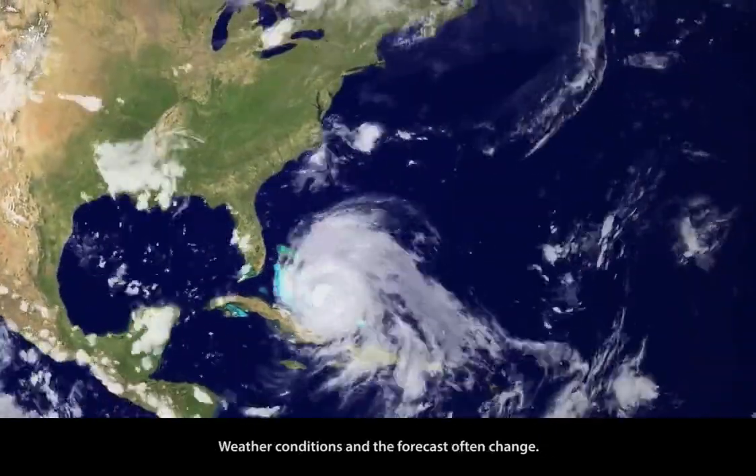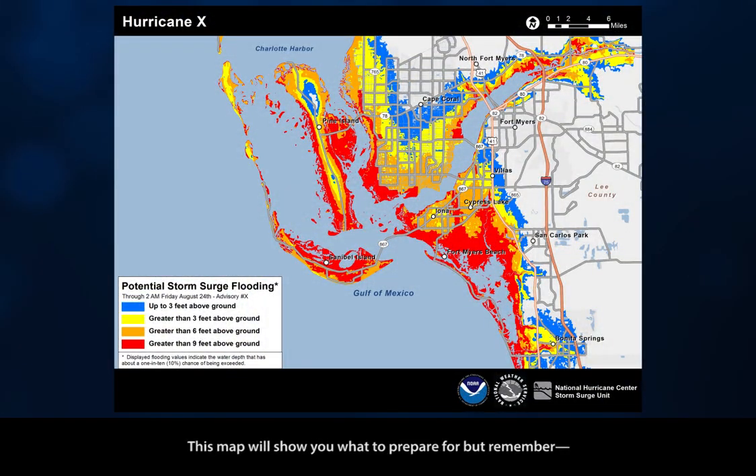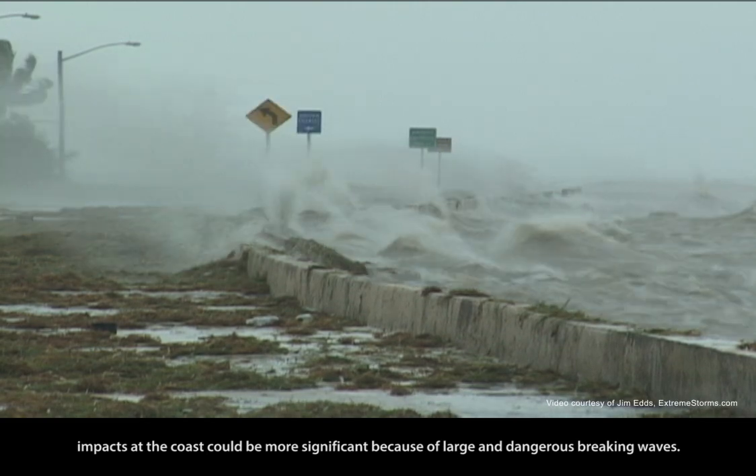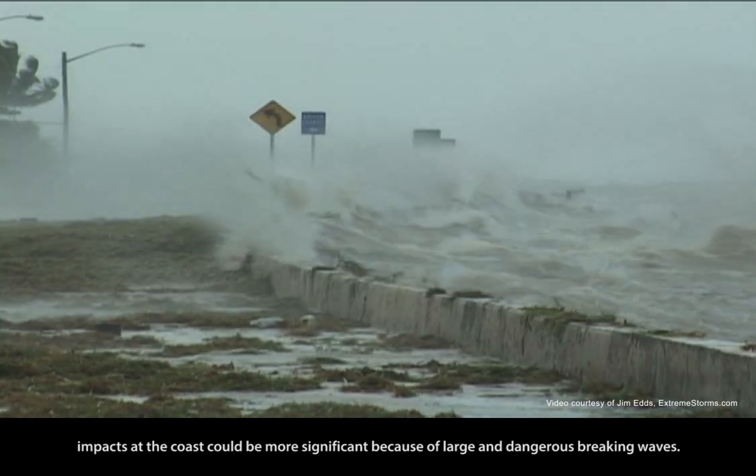Weather conditions and the forecast often change. This map will show you what to prepare for, but remember impacts at the coast could be more significant because of large and dangerous breaking waves.